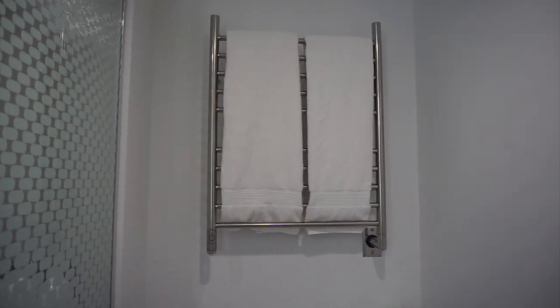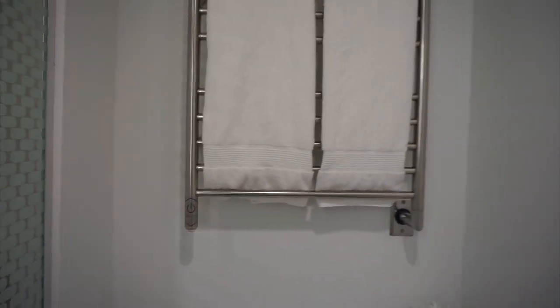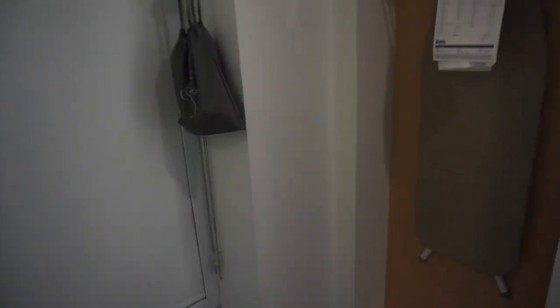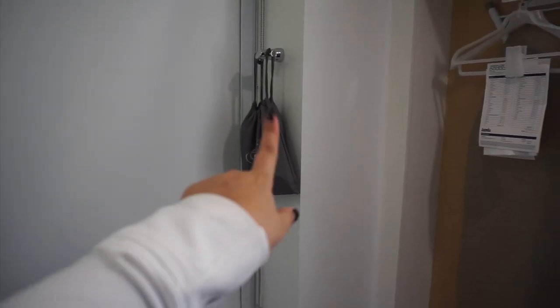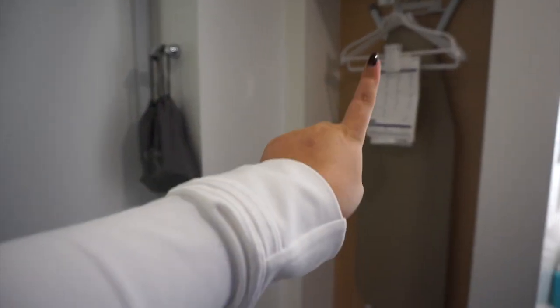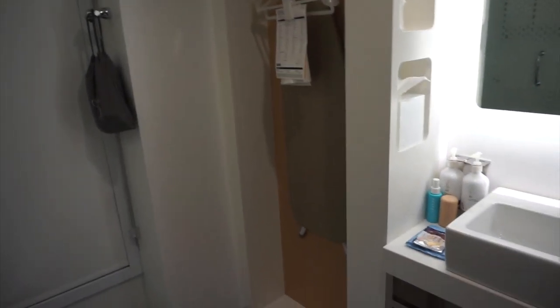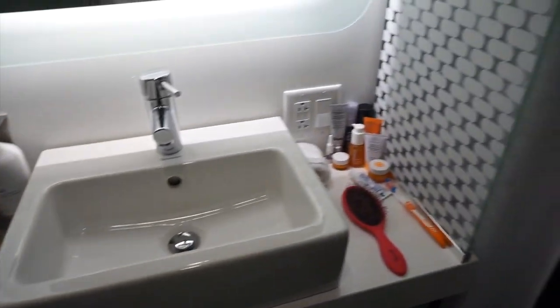In here is the toilet area with a towel warmer, which is probably one of my top three favorite things about this hotel room — I've never seen this before, but it warms your towels so your towel is warm after a shower. Over here is the sink area, and next to it is what I'd call the hair dryer and ironing board area, plus a closet area to hang more stuff. And that is the room!